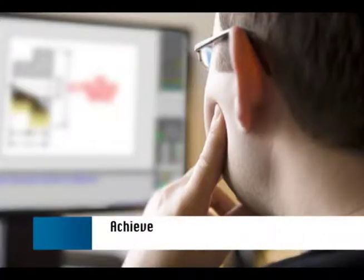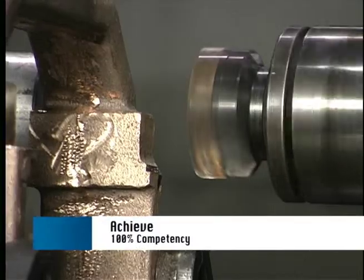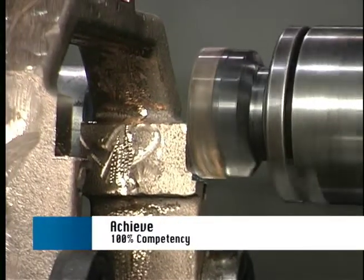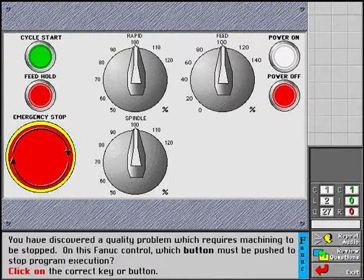While the MasterTask system requires your people to achieve 100% on their interactive tests and simulations, it is not beyond the capacity of the average person. The multimedia approach with its clear narrative, motion video, animations, and the ability to control the playback of the instruction enables even challenged learners to be successful.